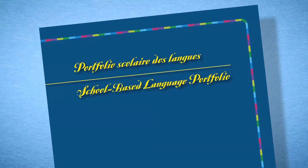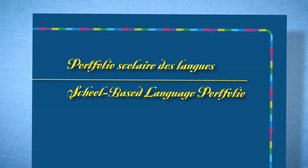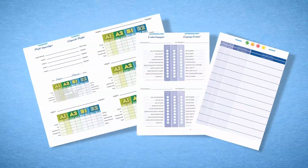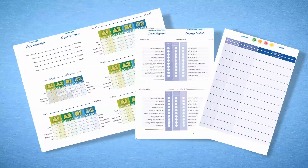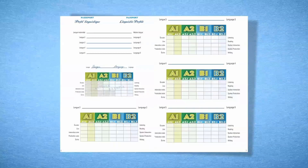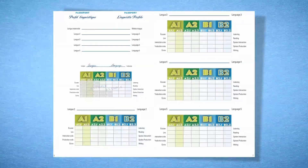And it's all contained inside each student's language portfolio. The portfolio has three parts: the passport, the biography, and the dossier. The passport shows the student's skill level, where they fill in their current skills, goals, and experiences with language.